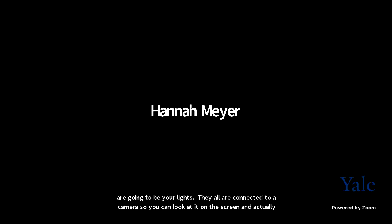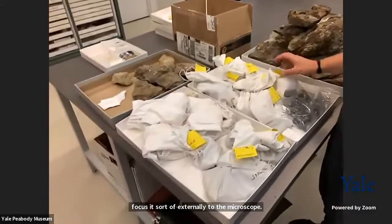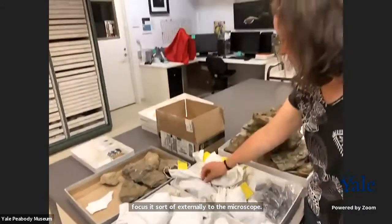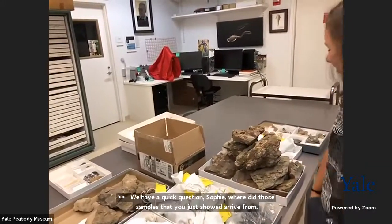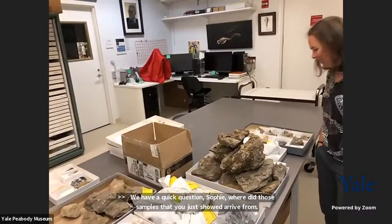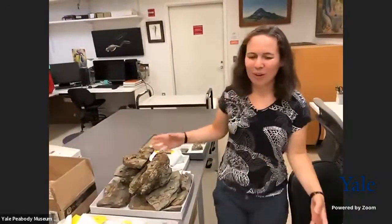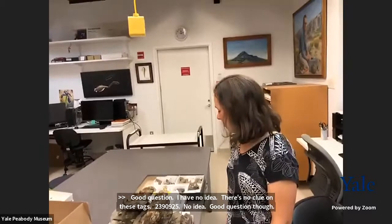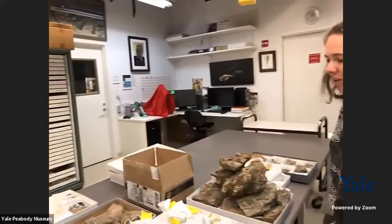A quick question: where did those samples arrive from? Good question — I have no idea. There's no clue on these tags. Someone's currently working on whether they're going into the museum or just being sorted out; maybe not all of them will end up in the museum. We have a comment from Susan Butts, our collections manager, that they were collected in upstate New York. They're Devonian, and they were collected by an undergraduate student.